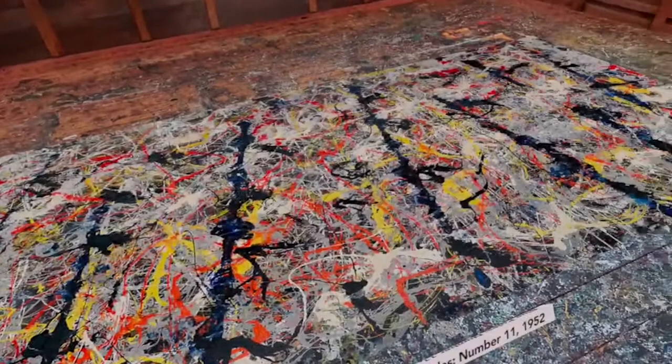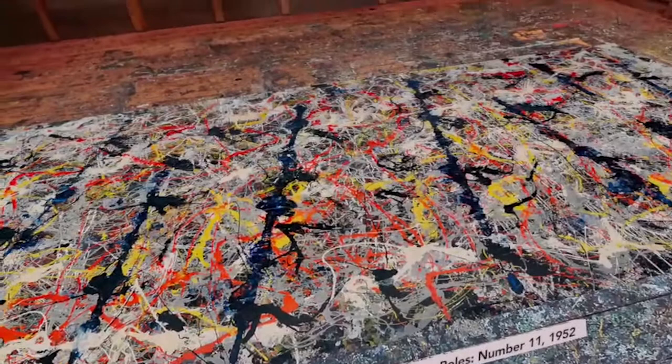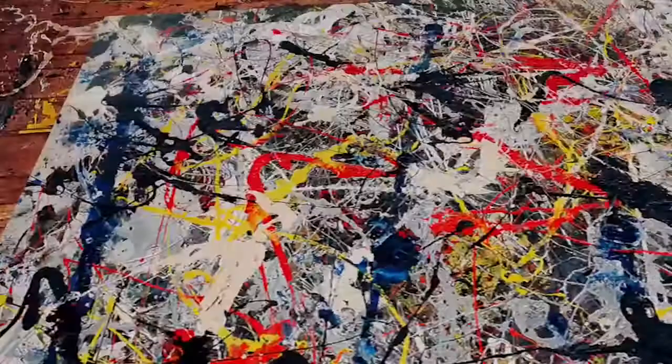In the case of Blue Poles, Pollock re-entered it, as he put it, many times, spending some six months on it. Over time, layer after colorful layer was added, but Pollock couldn't seem to resolve it. Then he got the idea to use a piece of lumber — a two by four — to apply eight vertical strips of ultramarine blue paint, the so-called blue poles of the title, which helped structure and unify the composition.